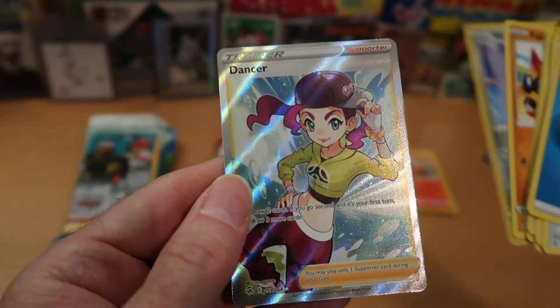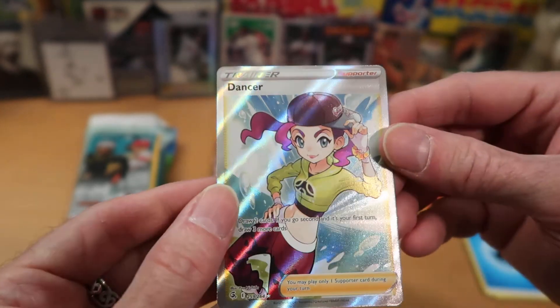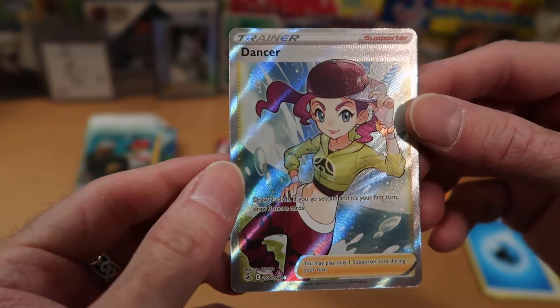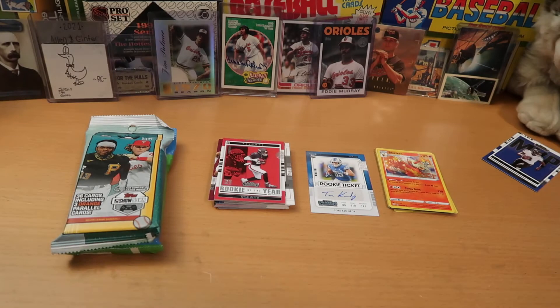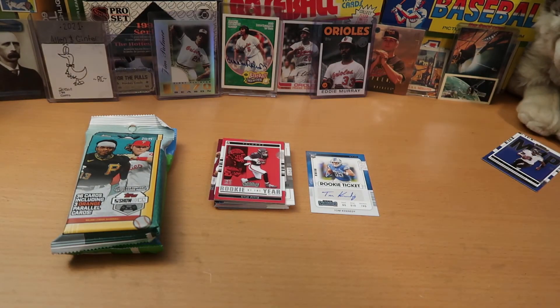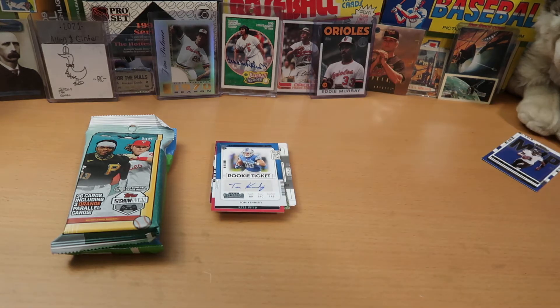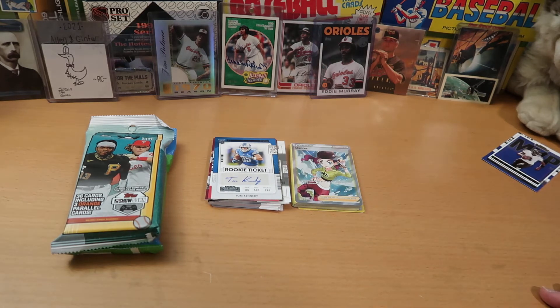And we did get a full art — we got Dancer! That's a nice one, probably our best hit of the two packs. As you can see, that is a nice shiny full art supporter card. Pretty cool card, and I do not have that one and have not seen it before. So we got an auto out of our Contenders pack and a full art out of one of our Pokemon packs. We're having a great variety break today.